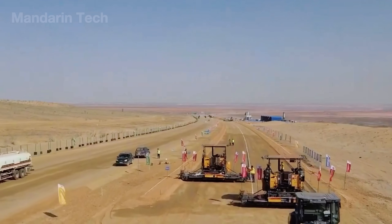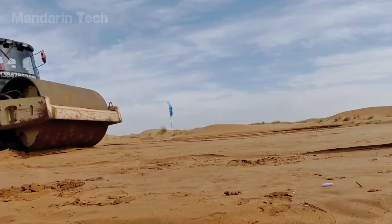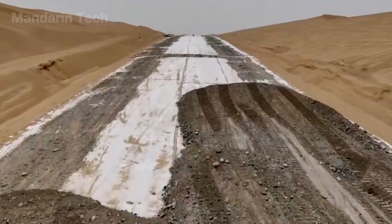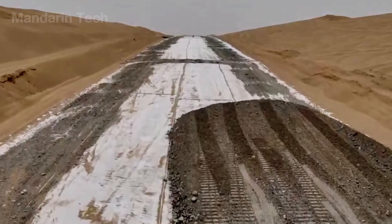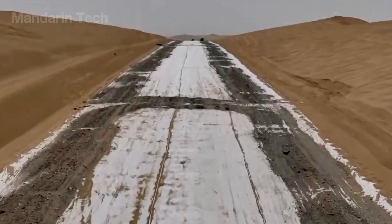Bulldozers spread the mix into layers 20 to 30 centimeters thick, followed by vibratory rollers pressing it into a solid platform. By the end of this stage, the pale gray subgrade stretched like a giant runway through the dunes, ready for its black asphalt skin.